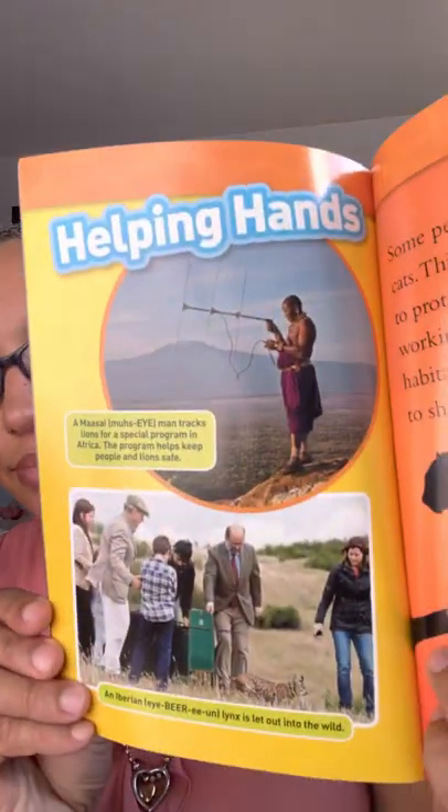A Maasai man tracks lions for a special program in Africa — the program helps keep people and lions safe. An Iberian lynx is released into the wild. Some people are studying wild cats to learn how to protect them. Others are working on how to keep cats' habitats safe. We can work together to share the world with wild cats.